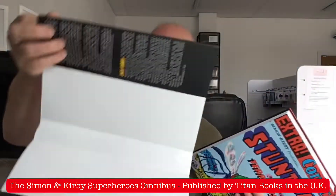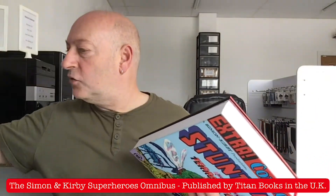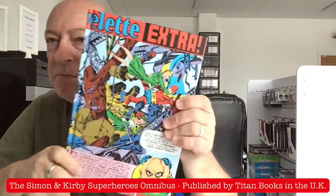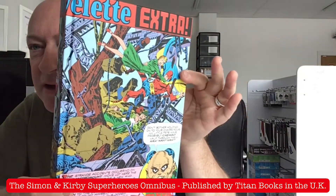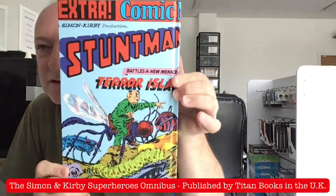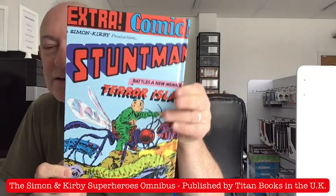I'm just going to take off the cover nice and gently to reveal the lovely printed front and back cover. Look at that — Stuntman. Absolutely beautiful.